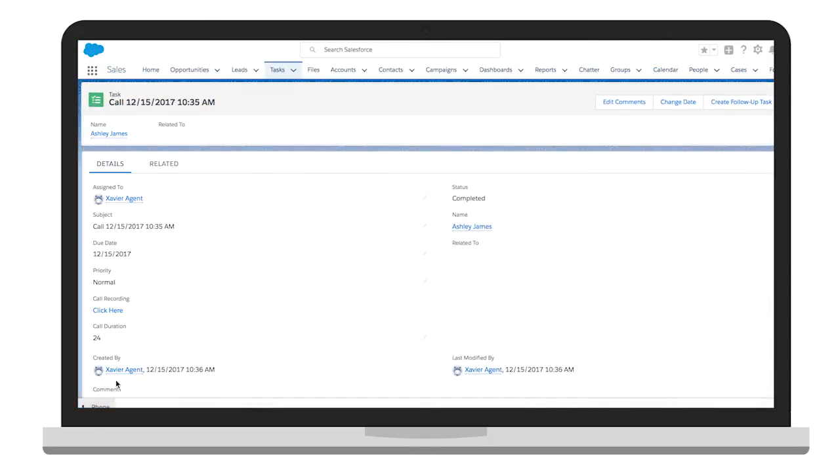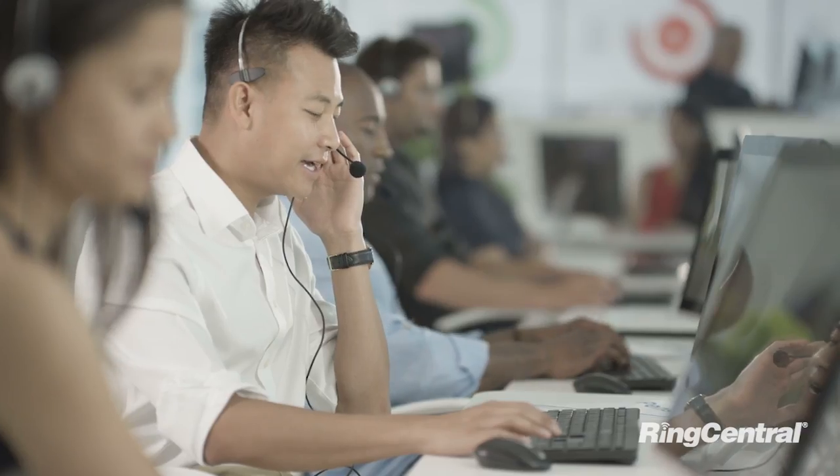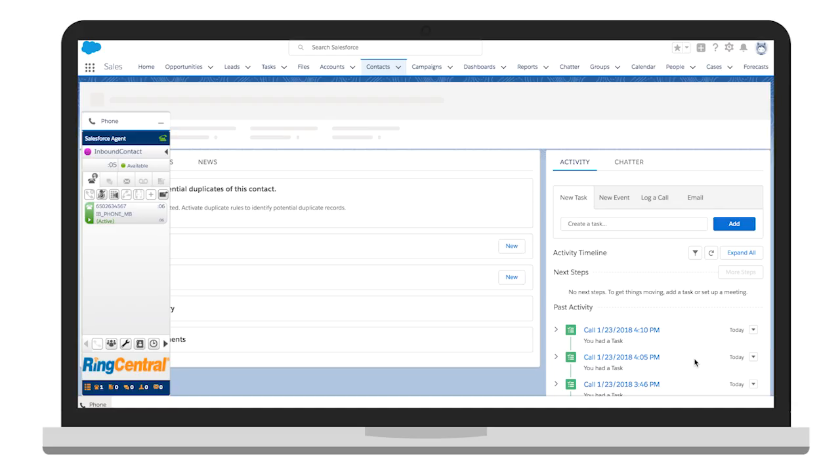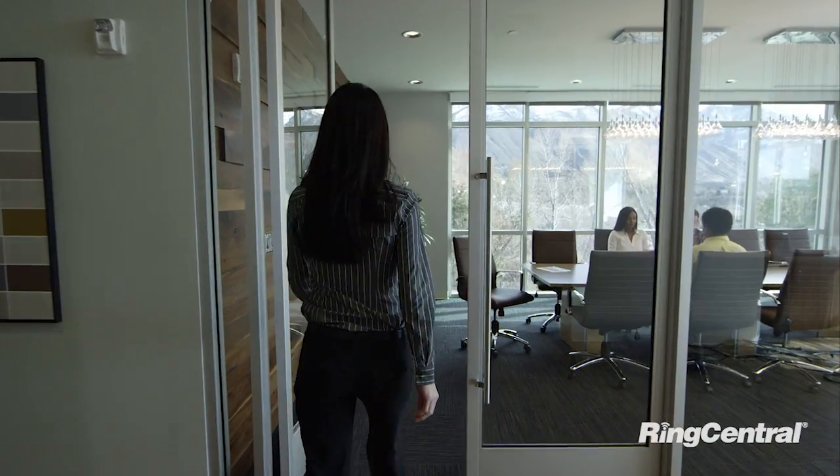RingCentral's integration with Salesforce ensures the delivery of relevant customer information to the agent with every interaction, enabling your agents to solve cases faster and sell more. With RingCentral, interaction details and notes are automatically logged into Salesforce to provide you with the details you need to stay one step ahead of the competition.